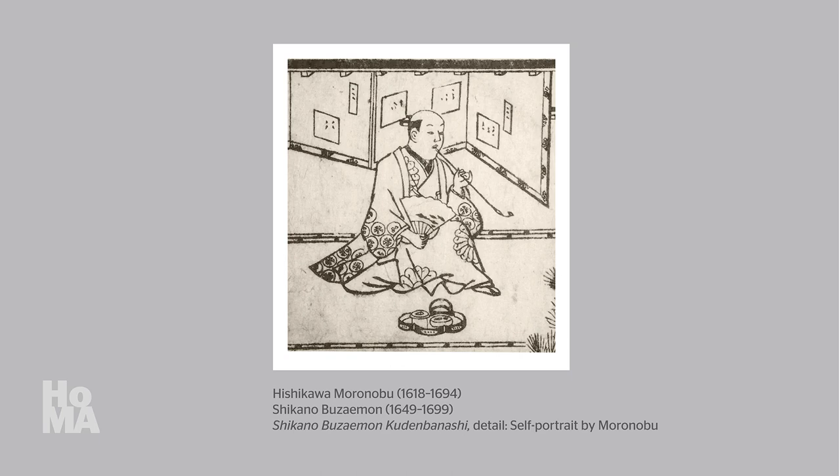One of the earliest Japanese print designers whose name we know and whose artwork has survived is Hishikawa Moronobu. Moronobu grew up in present-day Chiba Prefecture, not far from the capital of Edo. He originally trained to follow in his father's footsteps as a textile artisan who specialized in dyeing and brocade designs.